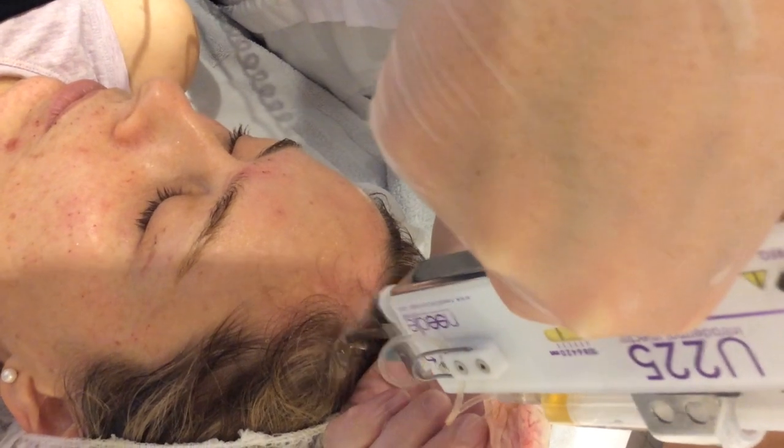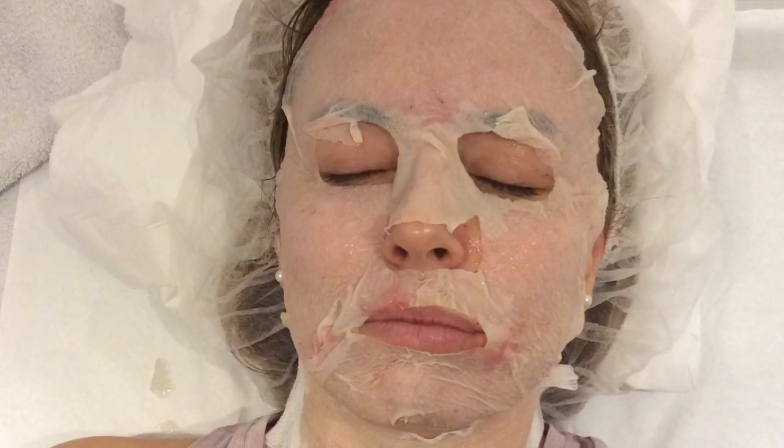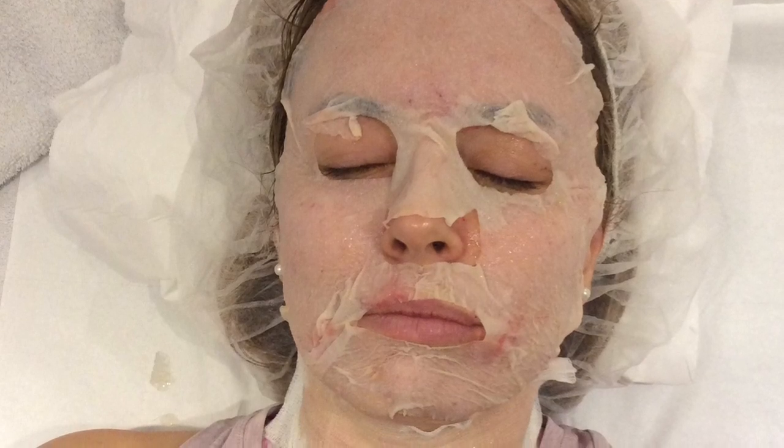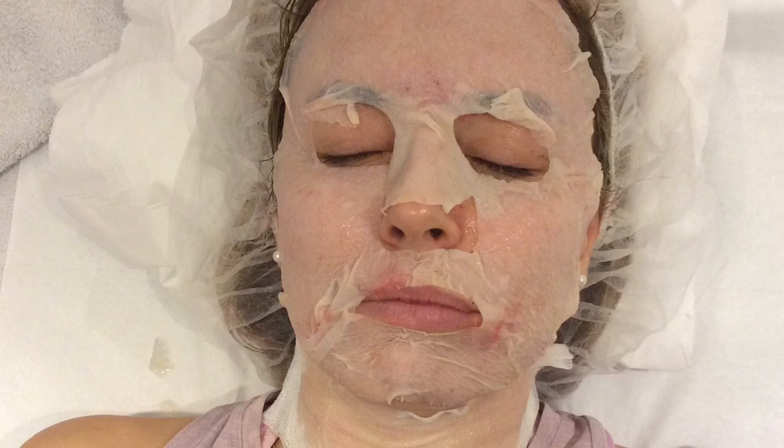Following treatment, the expanding mask, which has collected the PRP during treatment, is applied to the face to maximise reabsorption. Lastly, a stem cell mask is applied.